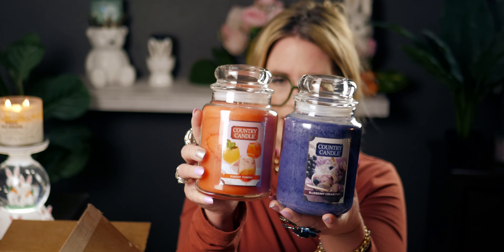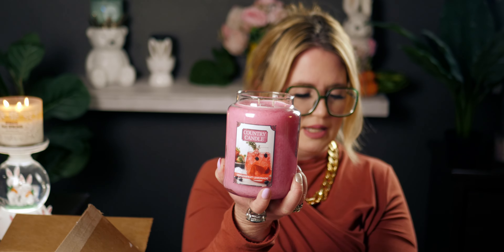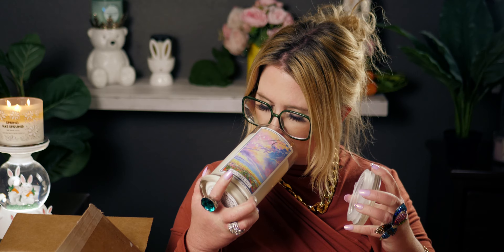So we have: Blueberry Cream Pop, Sunday Funday, Neapolitan Sundae (the chocolate fudge one), Fruit and Flakes (the cereal scented one), Dragon Fruit Lemonade (this gorgeous pink one that smells like a tropical drink), and Beautiful Day. They're all so amazing — I want to smell them all again!